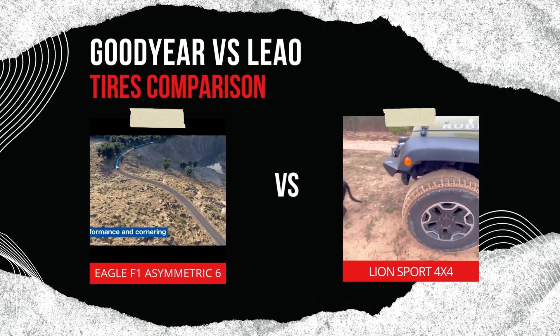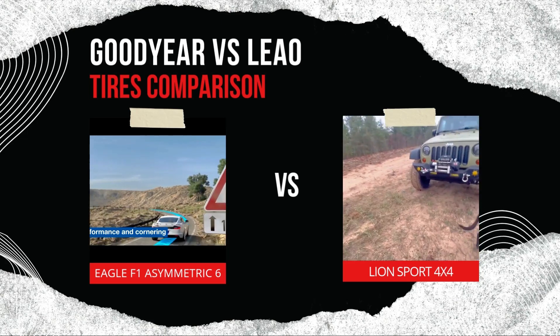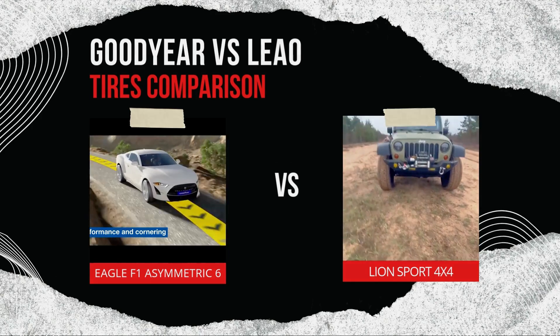We hope this comparison has helped you determine which tire fits your needs best. If you found this video helpful, please give it a thumbs up, subscribe for more tire reviews, and share your thoughts or questions in the comments below. Drive safe, and see you in the next video.